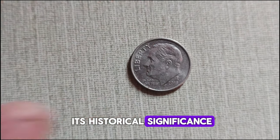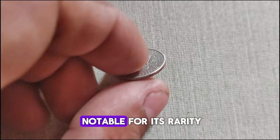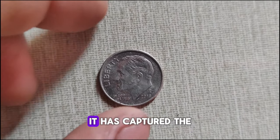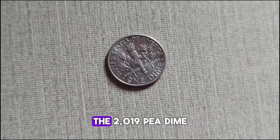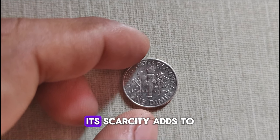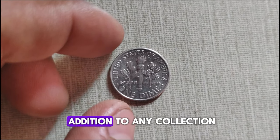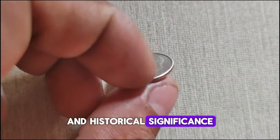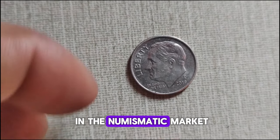Beyond its historical significance, the 2019 P-Mint Mark Roosevelt dime is notable for its rarity. With a relatively low mintage compared to other coins in circulation, it has captured the attention of coin collectors and enthusiasts alike. The 2019 P-Dime is highly sought after due to its limited availability. Its scarcity adds to its appeal among collectors, making it a prized addition to any collection. Its current market value reflects its rarity and historical significance. As demand continues to rise, so does its price in the numismatic market.